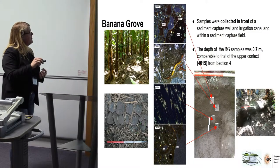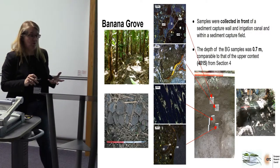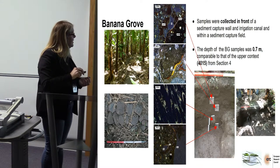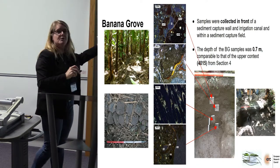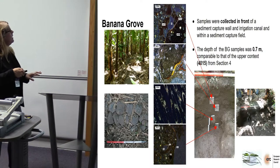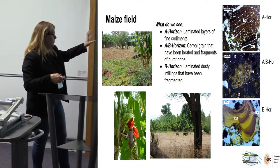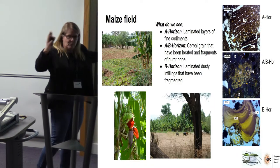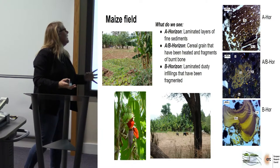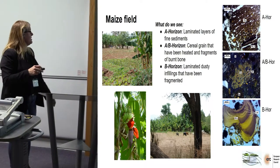Further down, we're getting the eluviation of clays with coatings, and then we're starting to see the roots from the banana trees. Next to the banana grove is the maize field, and we decided to take some more samples there.